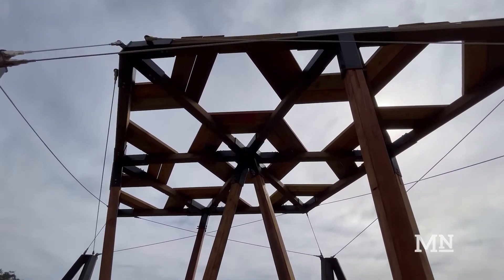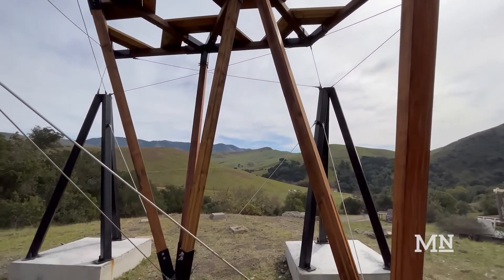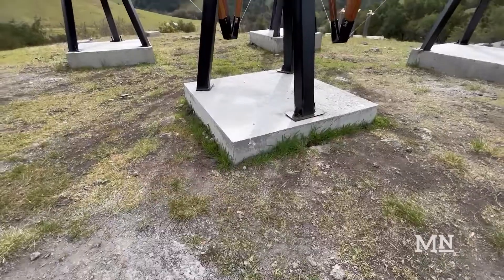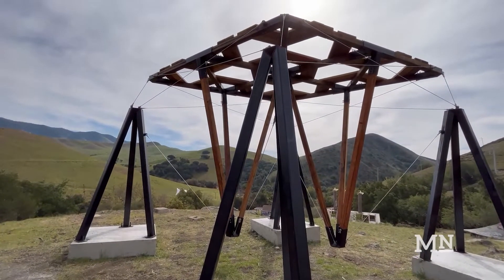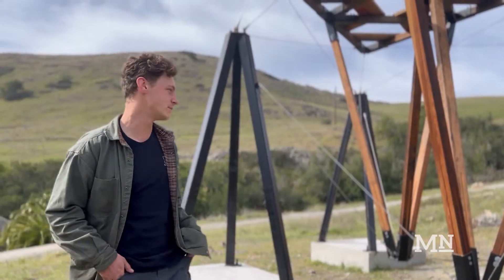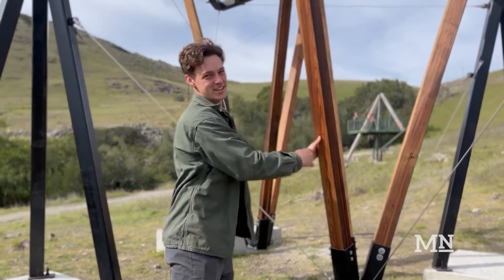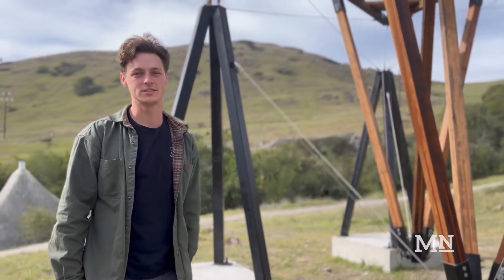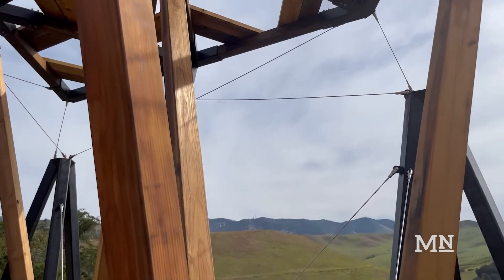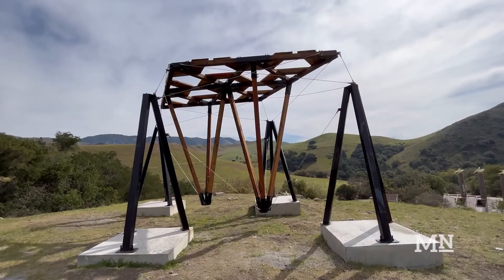Our process for doing this was to make a lot of physical models and push on them a lot, and figure out which configuration made it so that the structure didn't move. We wanted to make a stable tensegrity structure so that when people came out and pushed on it, it doesn't move. Considering that these rods are only a quarter inch thick, that was pretty much our goal.